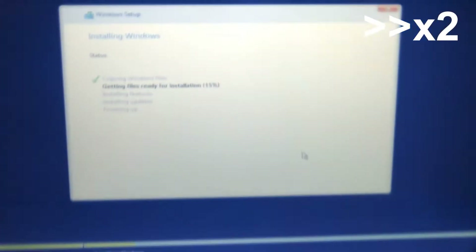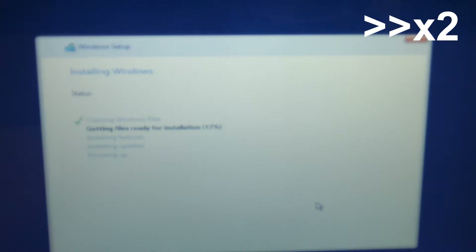First, the install. It only took about 20 minutes to install and go through the setup. With Windows 10's new setup, it only took about 1-2 minutes out of the 20.